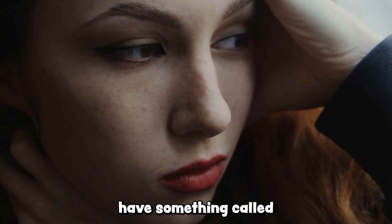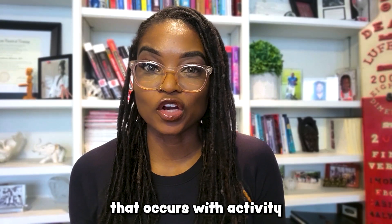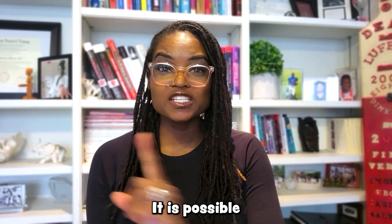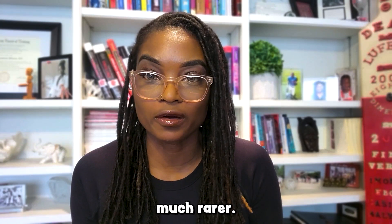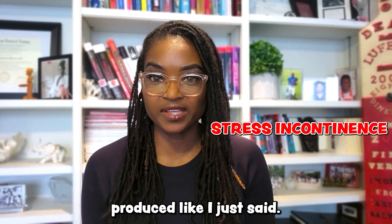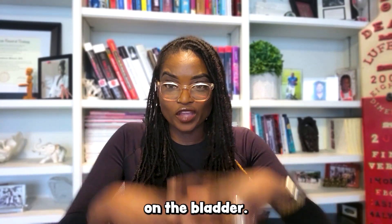One in three women have something called stress incontinence — bladder leakage. I've talked about this before on my channel; go back and check out some of my videos. This is the type of leakage that occurs with activity: a cough, a laugh, a sneeze, a run, a jump. It is the most common type of incontinence in women, though it is possible for men to have it, it's much rarer. Stress incontinence is activity-produced by activities that exert stress or pressure on the bladder.